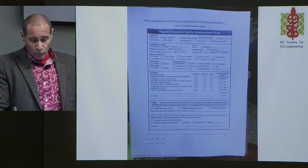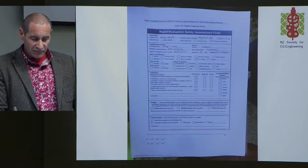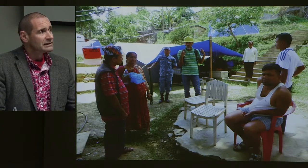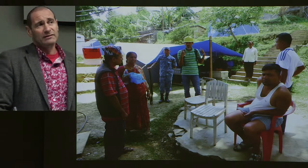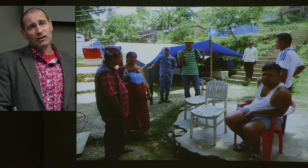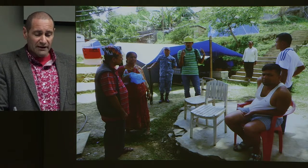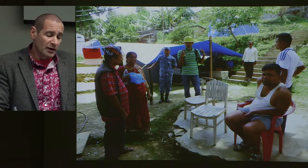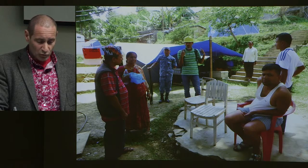Except that the forms didn't seem to capture all the things we were actually seeing in the field, suggesting they could certainly be improved. Because it was never clear how information would formally come back to building owners, we were essentially doing consultation on the fly — consulting with each other and then giving advice back to building owners on what we thought was the best way for them to proceed.